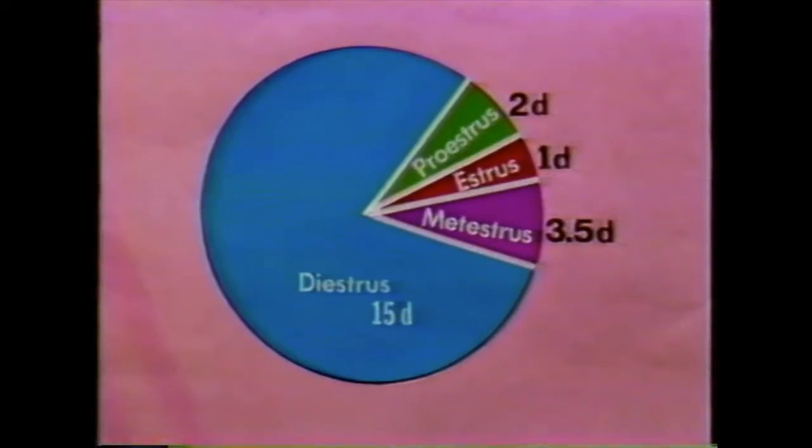When they are not pregnant, dairy heifers and cows normally have a 21-day estrus cycle. In other words, heifers and cows will show signs of heat every 21 days until they are bred and conceive. The estrus cycle can be divided into four main periods. Proestrus is the stage where follicles on the ovaries attain their final growth and secrete estrogens, which will cause the animal to come into estrus or standing heat.